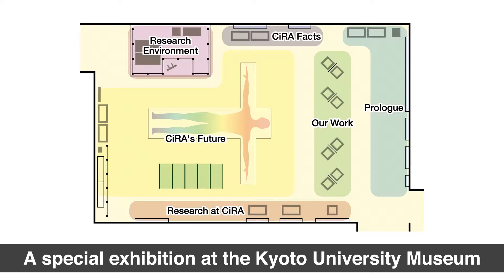This slide provides an outline of the exhibit that can still be visited by a limited number of people. Our purpose is to not only describe CIRA research, but also to provide some basic facts about the institute and an impression of being a researcher, which is why we designed a research environment in the top where visitors can see the type of equipment used at our institute. In the prologue section on the right, we give attention to the decades of science that led to the discovery of iPS cells, and that's where I want to begin.